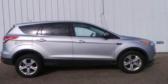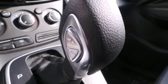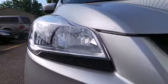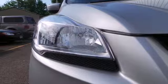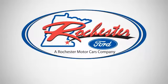It provides plenty of safety for your family with multiple airbags, stability and traction control, and anti-lock brakes with brake assist. This stylish, modern SUV is ready for you and your family. Come take it for a test drive today and experience the difference at Rochester Ford.